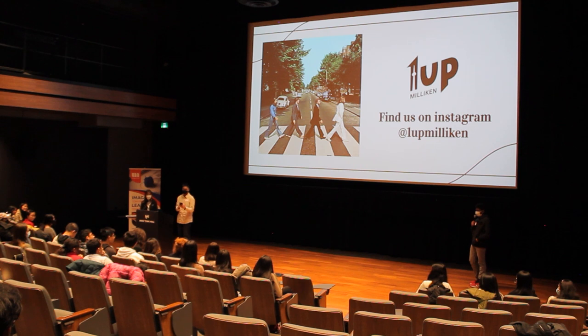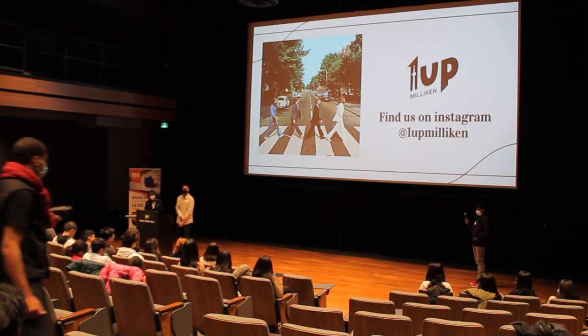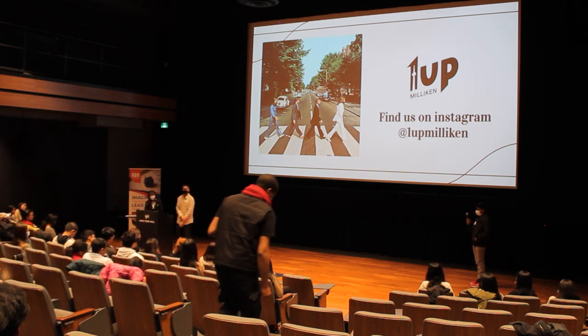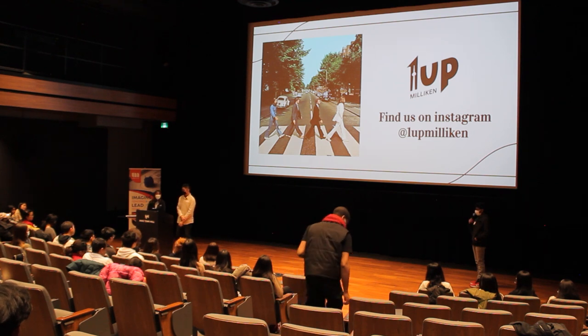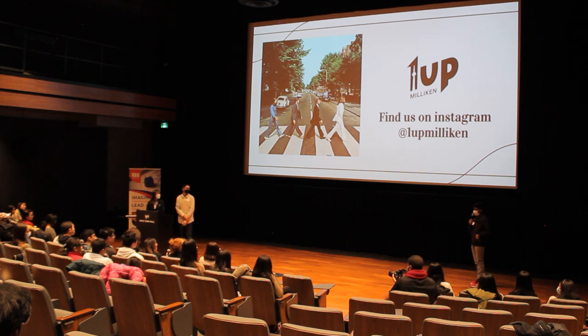Thank you very much for the thoughtful presentation. I'm wondering, did you do any studies around how most of the students are getting to school? You mentioned bikes, walking, and bus — do you have any idea of how most students go to school? Most students use cars and bikes, but almost 40% use bikes during warmer months. In wintertime, that number usually goes down and it's mostly cars.